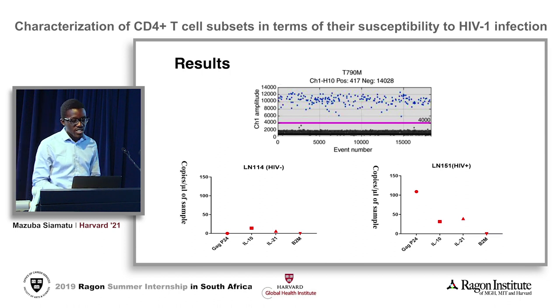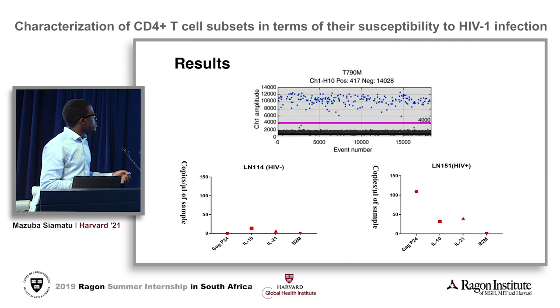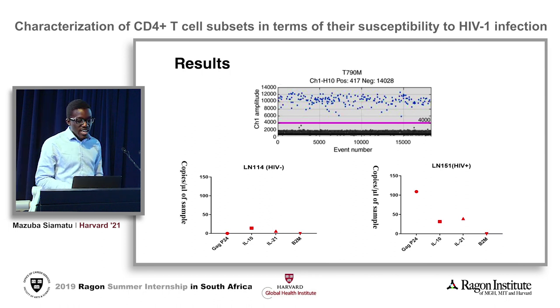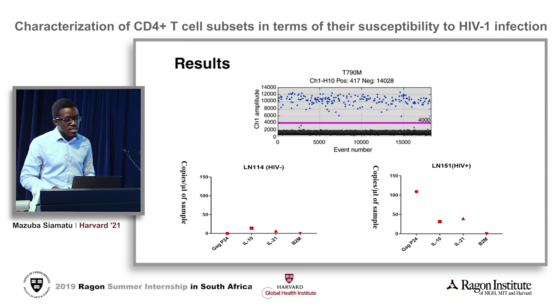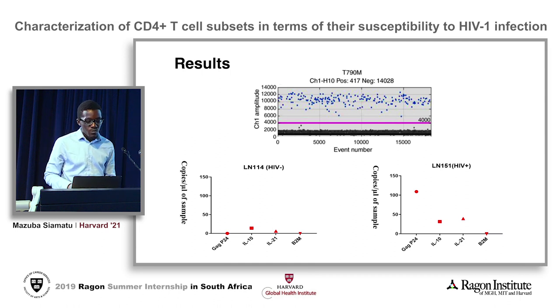This is what we expected — to find HIV proteins in the HIV positive patient and not in the negative. We were also able to detect the cytokines we're interested in: IL-10, the inhibitory cytokine, and IL-21, the helper cytokine, in the HIV positive patient, with only marginal expression detected in the negative patient.